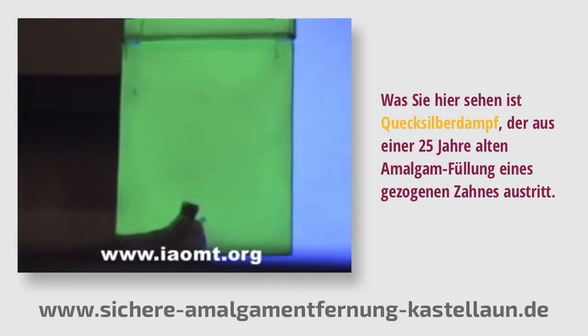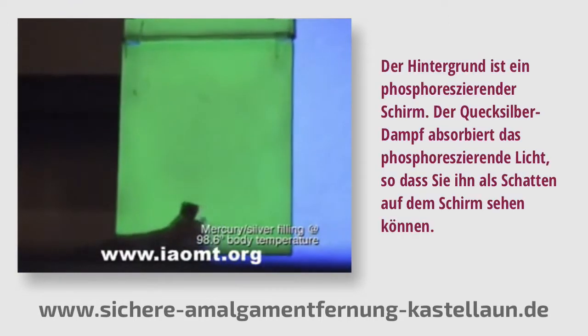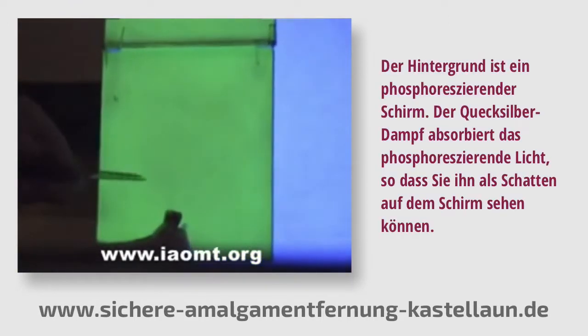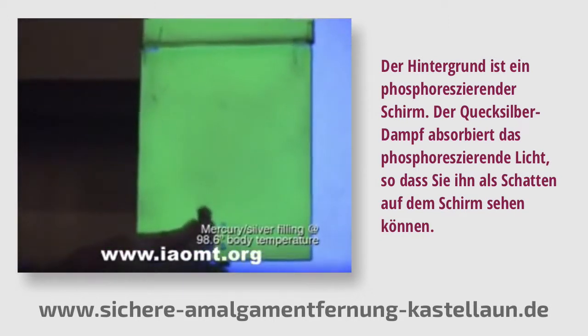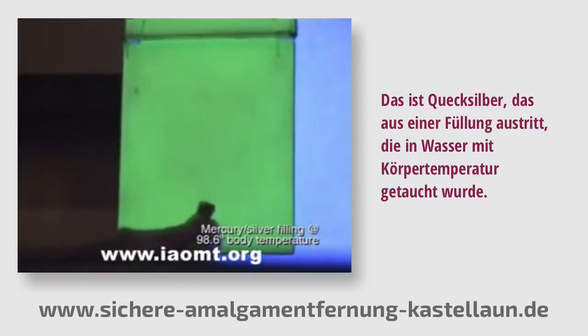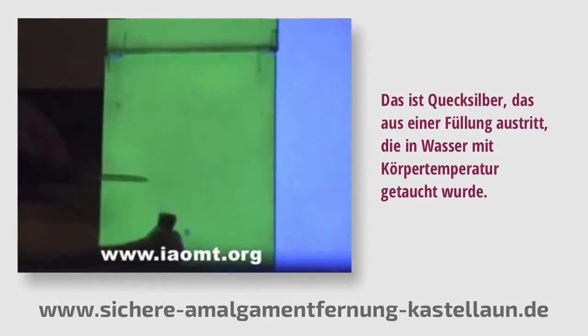What you're seeing is mercury vapor coming off a 25-year-old silver amalgam filling in an extracted tooth. The background is a phosphorescent screen. The mercury vapor absorbs the fluorescent light and you can see it as a shadow on the screen.